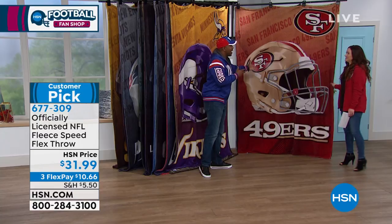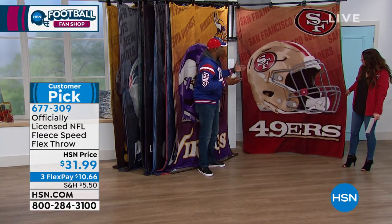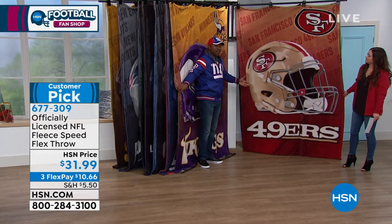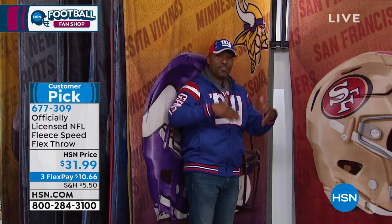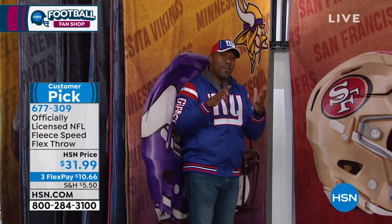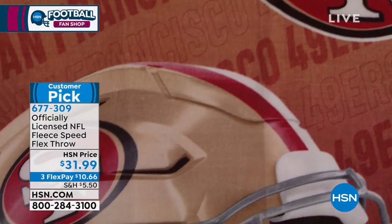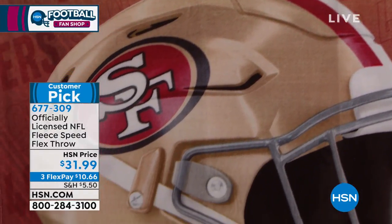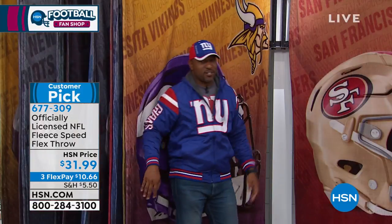66 by 90 — it's huge. This thing dwarfs Carrie, and it dwarfs me and I'm six foot three and 250 pounds. We've had throws in the past that have been 60 by 80, which could cover a queen size bed. This is 66 by 90, so this is almost large enough to cover a king size bed. It's super, super soft and super luscious.